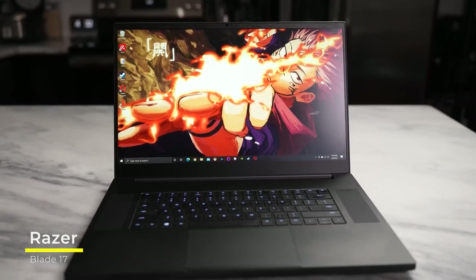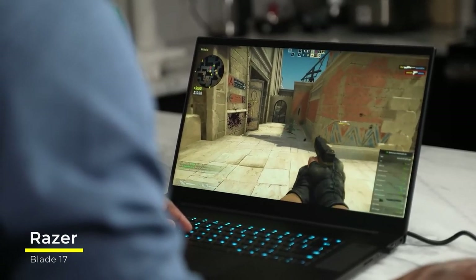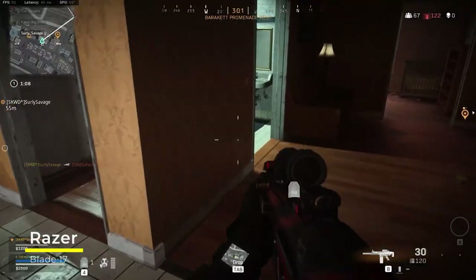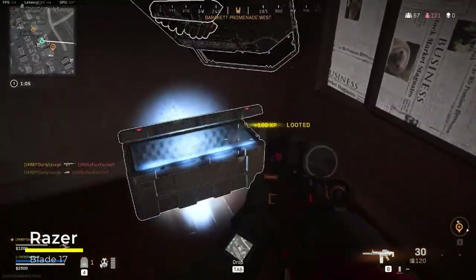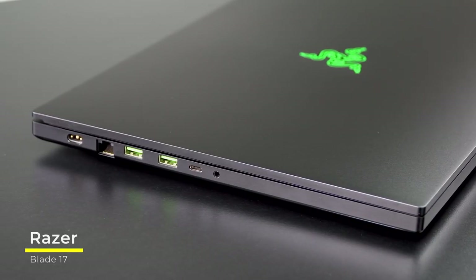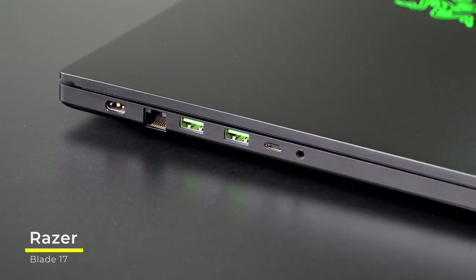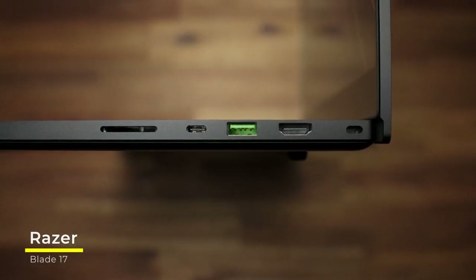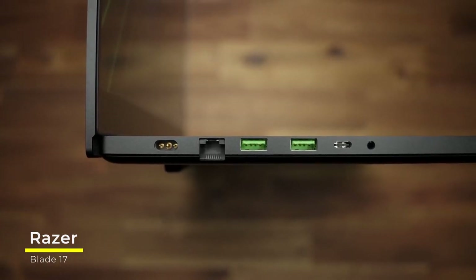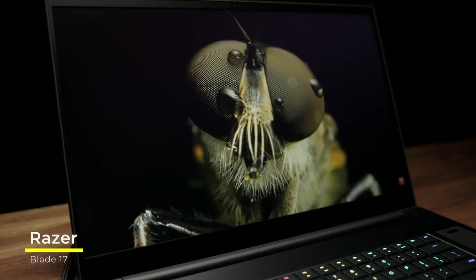There's also the 1080p webcam that has Windows Hello support — you're never going to have trouble logging in with face recognition. All of that extra real estate that comes with a 17.3-inch screen also gives you more ports to connect stuff. Here's what you get: two Thunderbolt 4 ports, one USB-C port supporting USB 3.2 Gen 2, three USB ports also supporting USB 3.2 Gen 2, and one 3.5mm combination audio mic jack. That's everything you need to hook up anything from additional monitors to external hard drives.